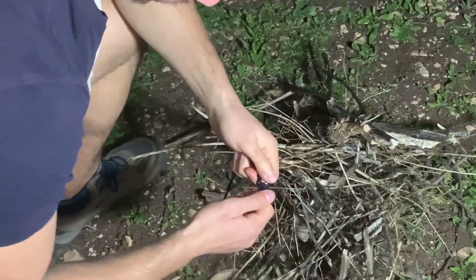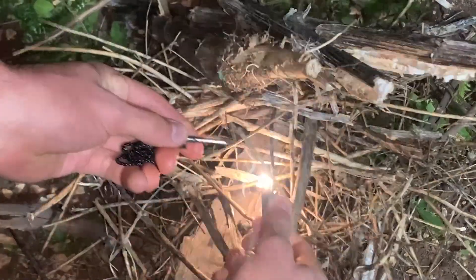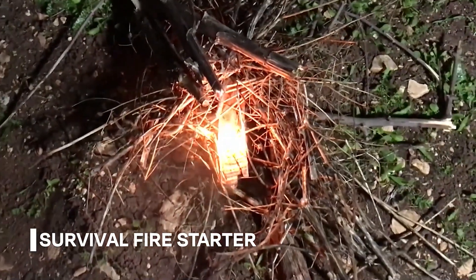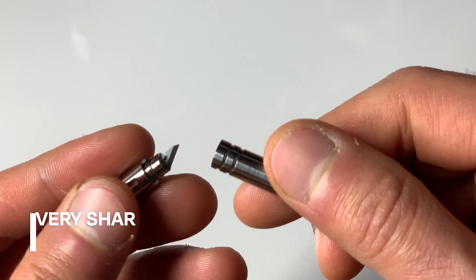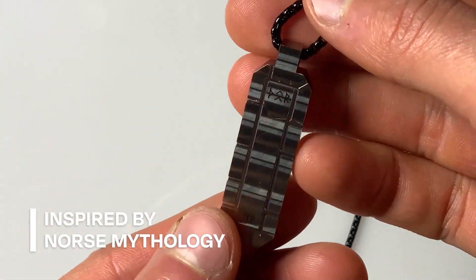Unfortunately, the price is currently undisclosed. The website recommends leaving your contact information to receive updates in the future. Join this Asgardian adventure with these stylish and functional pendants inspired by Thor and Loki.